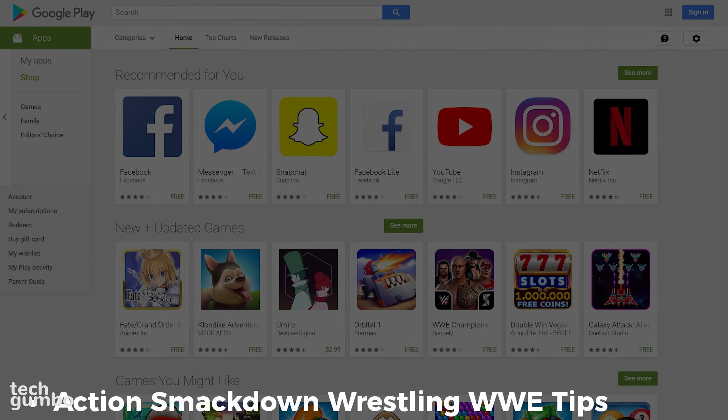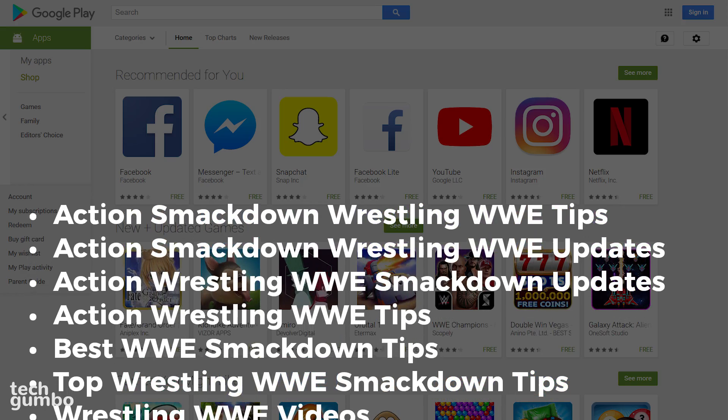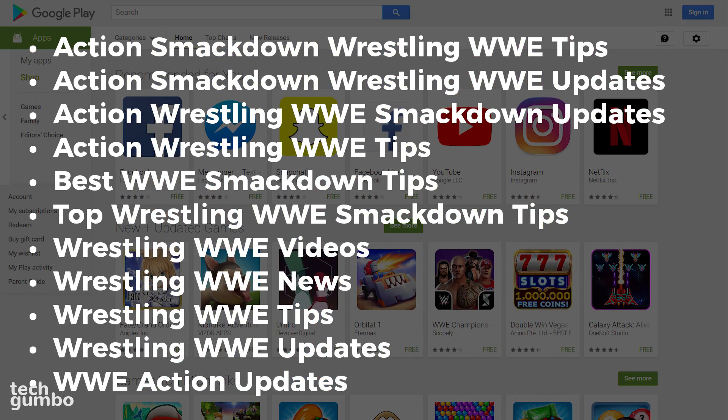If you're a wrestling fan, there are a lot of wrestling apps that contain a JavaScript miner or third-party mining module. Here is the full list — if you have these wrestling apps installed, you should uninstall them immediately.